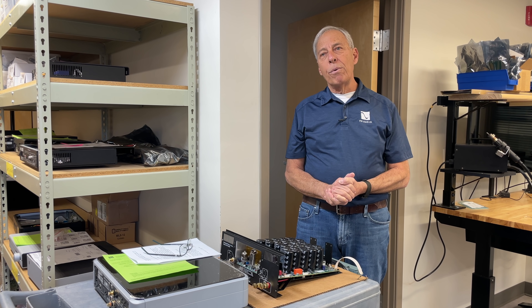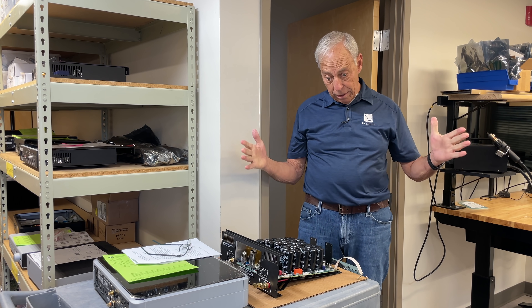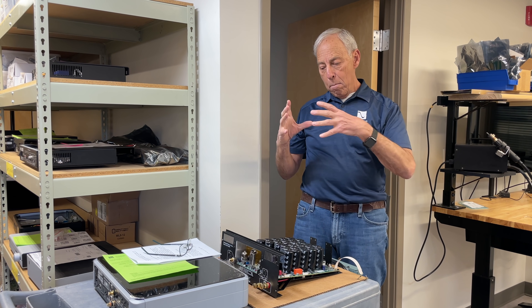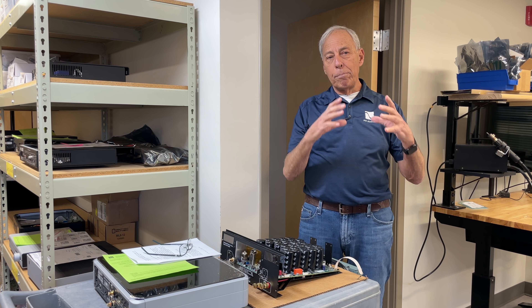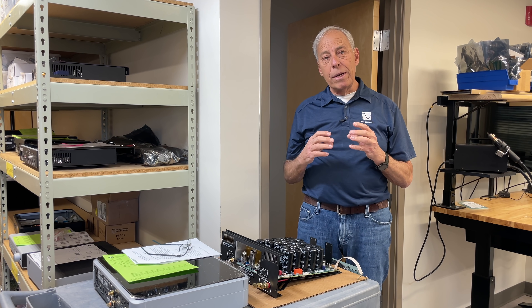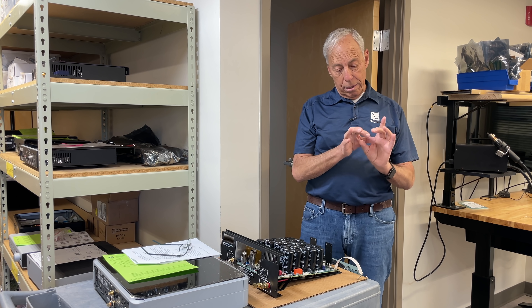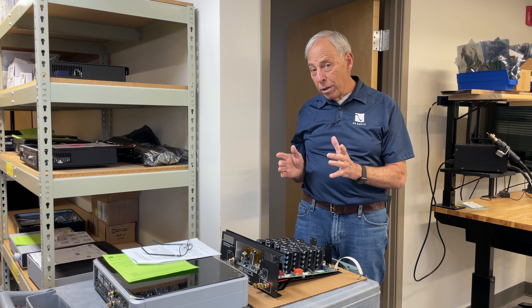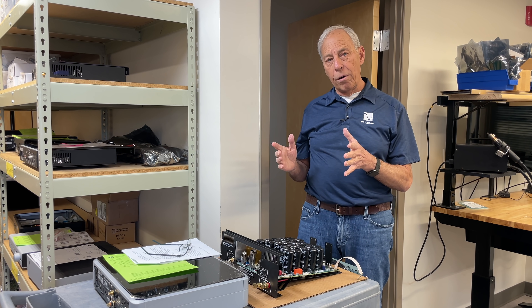Now contrast that with what we do in high-end audio. If you look at one of our DACs, it's in a separate chassis, and when you open it up there's a lot of stuff in there — big power transformers, because they sound better; big power supplies, because they sound better; discrete analog output stages, because they sound better. DAC chips have built-in output stages — I don't need any of that — but if I want it to sound good and represent a high-end audio product, I'm going to have to go to all those steps.